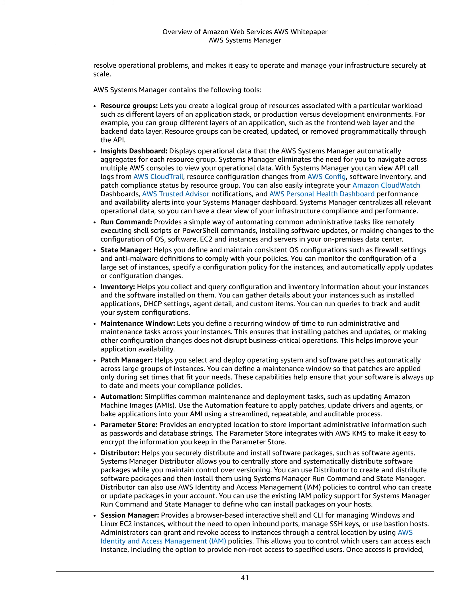Systems Manager centralizes all relevant operational data so you can have a clear view of your infrastructure compliance and performance. RunCommand provides a simple way of automating common administrative tasks like remotely executing shell scripts or PowerShell commands, installing software updates, or making changes to the configuration of OS, software, EC2 instances, and servers in your on-premises data center.